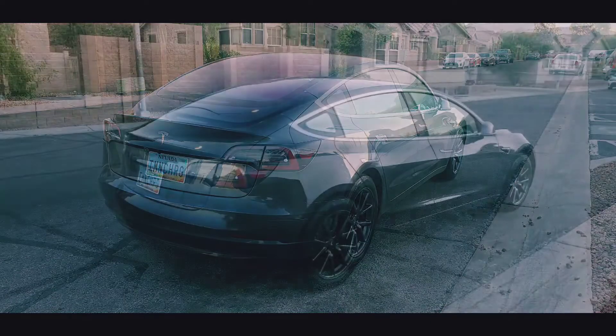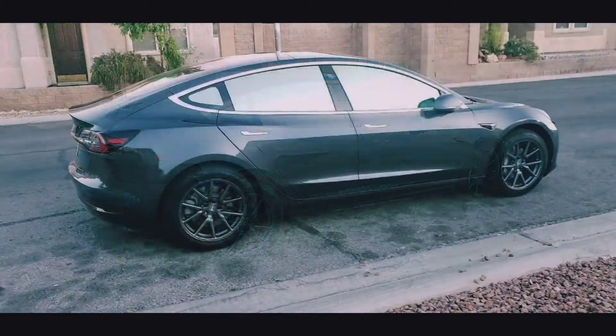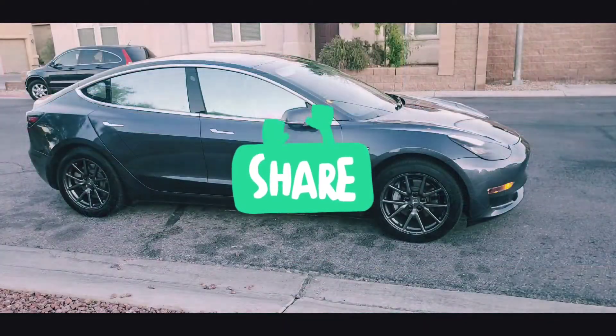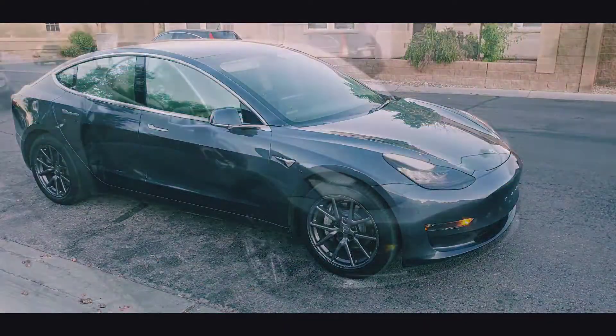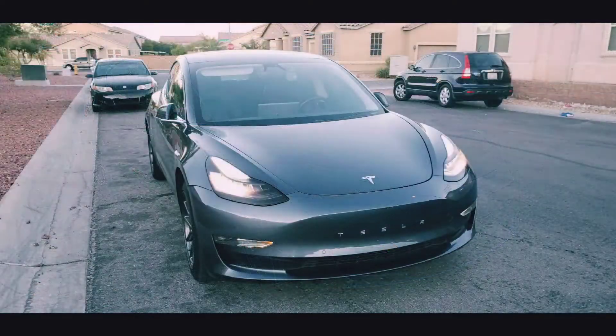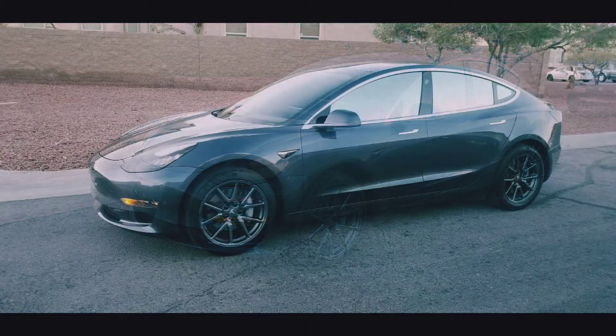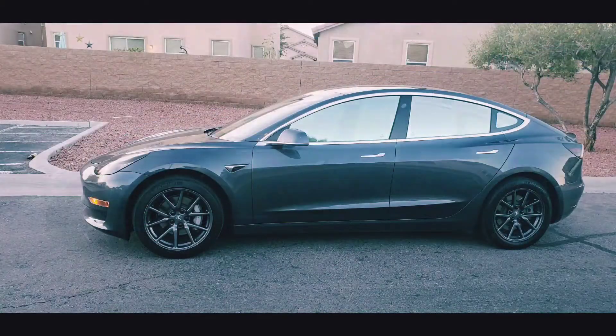Please don't forget to give it a thumbs up, subscribe, and share — sharing helps grow my channel, giving it a thumbs up helps the algorithm, and it keeps me motivated doing these videos. Have a great day.